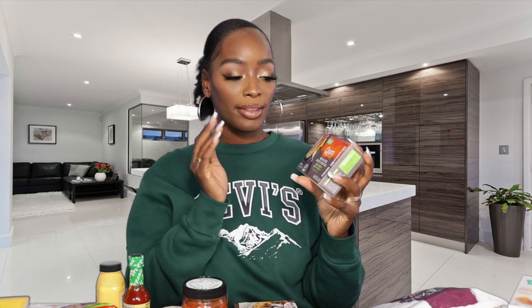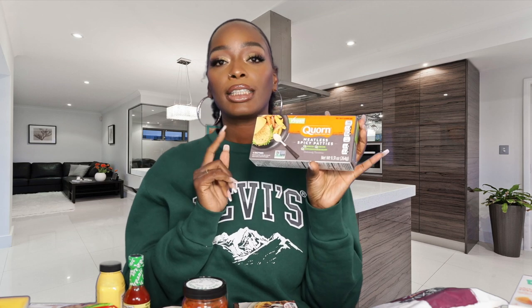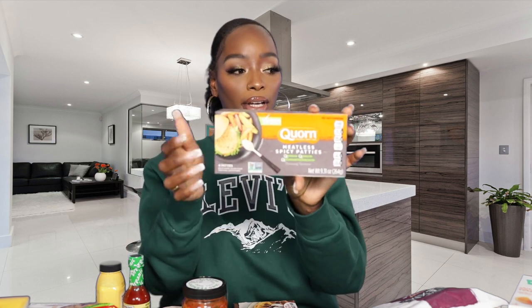Next is an oldie but goodie — we've been getting these forever. These are the vegan corn patties, specifically the spicy chicken patties. Super good, but make sure you get the vegan kind because this brand is not always vegan. The spicy chicken patties are super fire — you gotta try those.